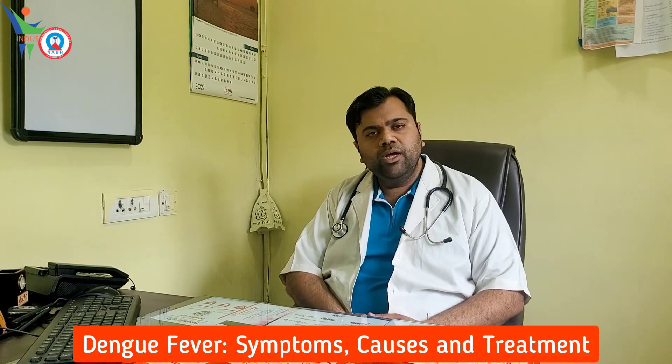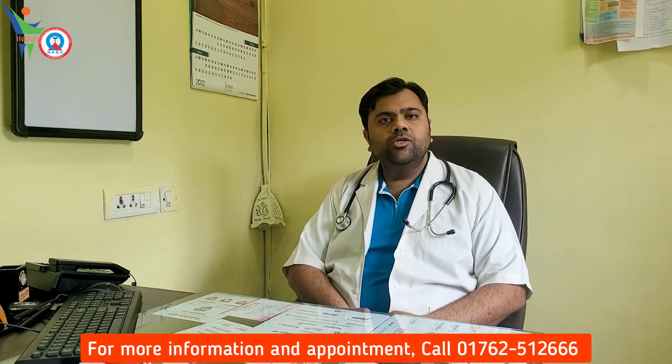As we see in this season, after the rainy season, many people get infected with Dengue. We will discuss some about Dengue. Dengue is a mosquito-borne infection. The incubation period is 4-7 days, after which the patient can present with symptoms.